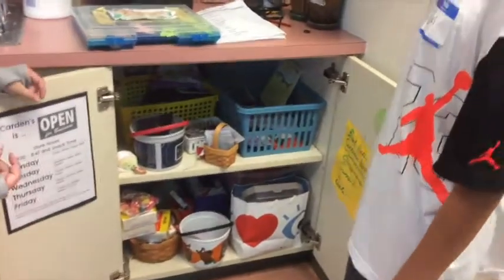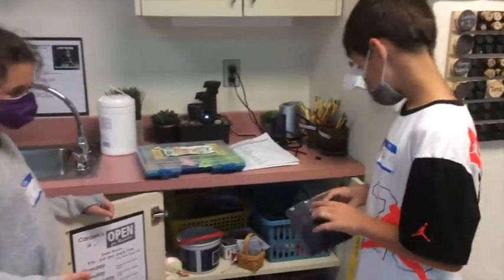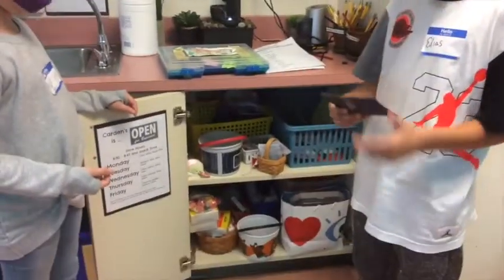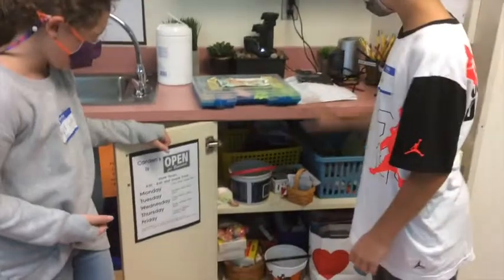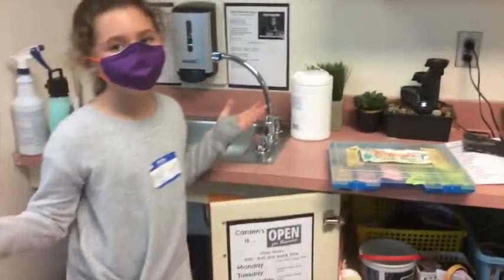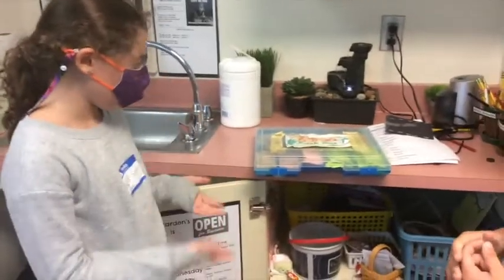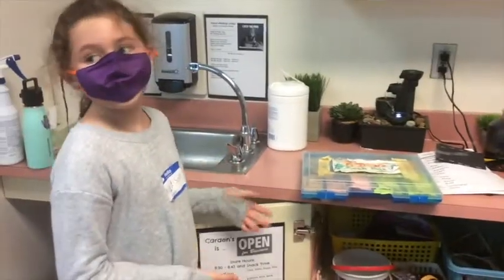This is Cardin's. We have a mystery prize thing, and then we have erasers and more. We have Carter Cash. Carter Cash is money — we get paid for doing our jobs, and we can buy all sorts of cool things from the store.